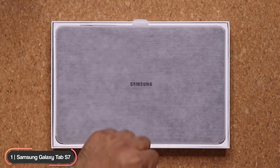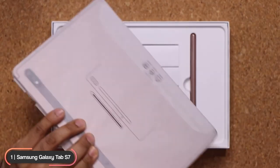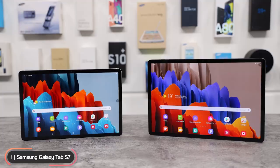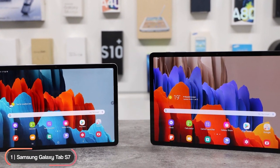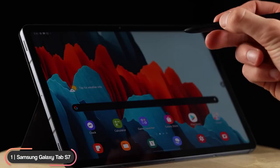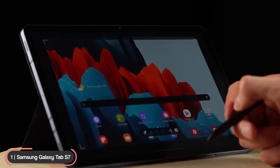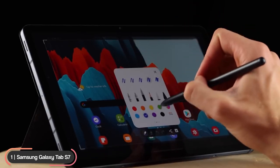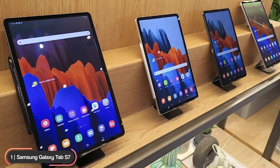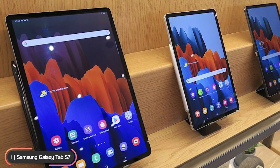The Samsung Galaxy Tab S7 is our pick as the best Android tablet. The tablet is available in two versions: the S7 and the S7 Plus. The S7 has an 11-inch LCD display with 2560 by 1600 resolution and a 120 Hz refresh rate.